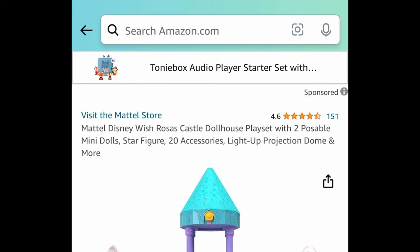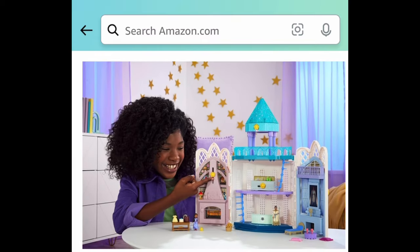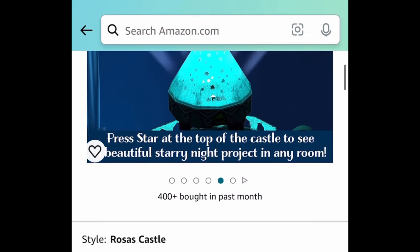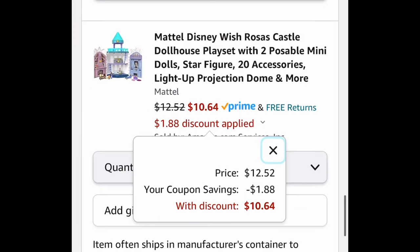Here we have the Disney Wish Rosa's Castle Dollhouse Play Set with two dolls. The really cool thing is the top of the castle is actually like a projector that lights up the room. It comes with a coupon, so clip it and get it for just $10.64.